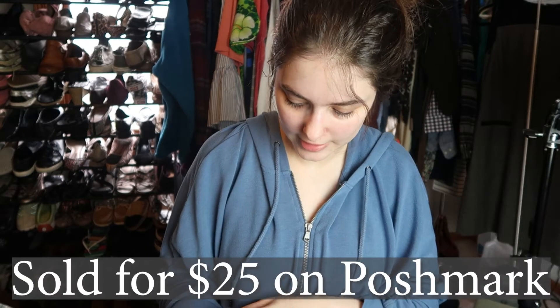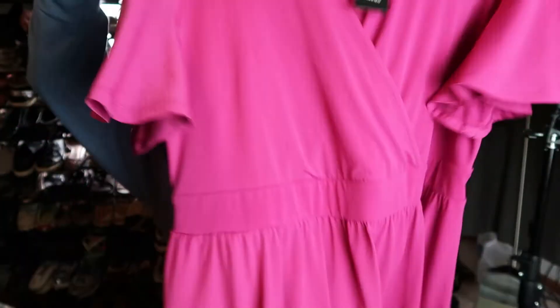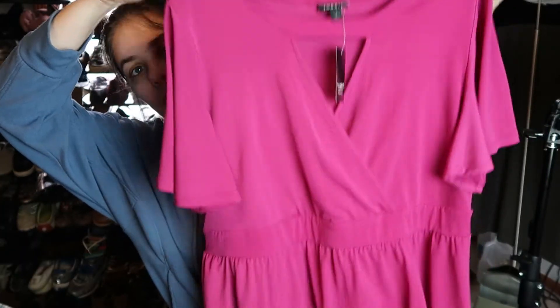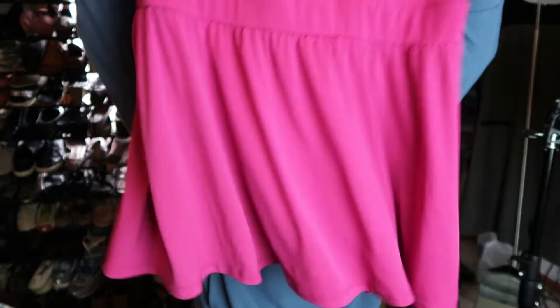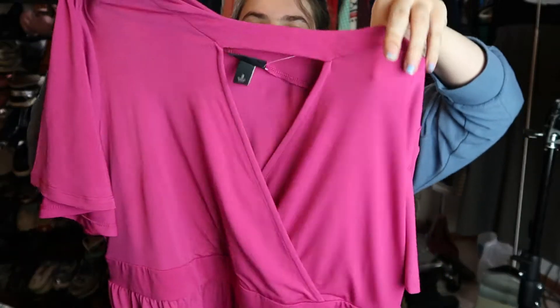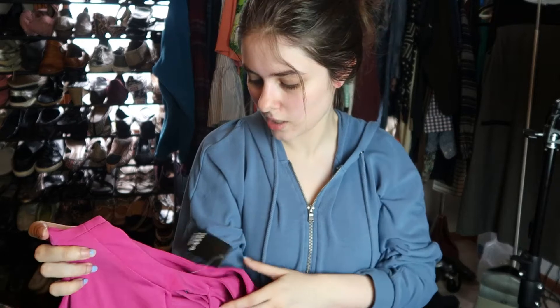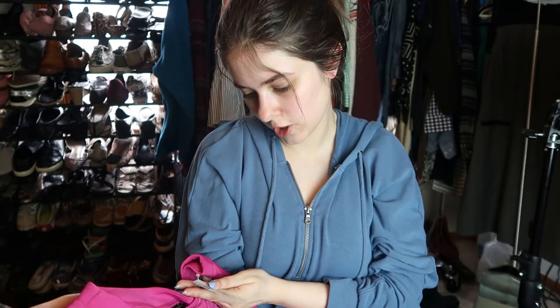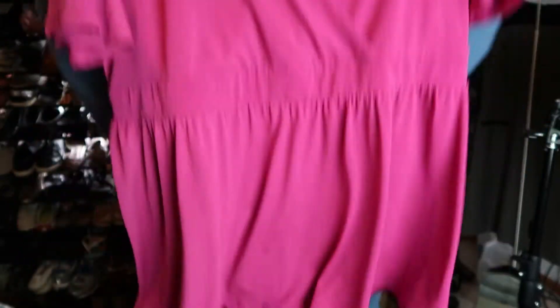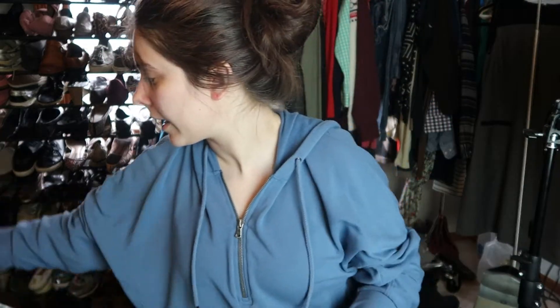I also got this Torrid blouse in the same size, new with tags. It kind of matches the leggings, so I wonder if that was the intention. It has this really fun cutout neckline. Originally it was $36.90 — not a huge retail price, but it's always nice to pick up plus size stuff, and I only paid 75 cents for it.